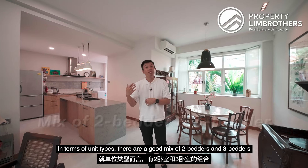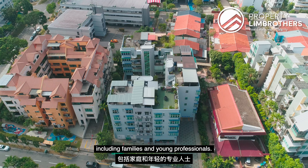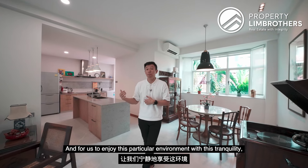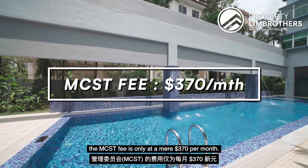In terms of unit types, there are a good mix of 2-bedders and 3-bedders that cater for a variety of lifestyles including families and young professionals. And to enjoy this particular environment with tranquility, the MCST fees is only at a mere $370 per month.